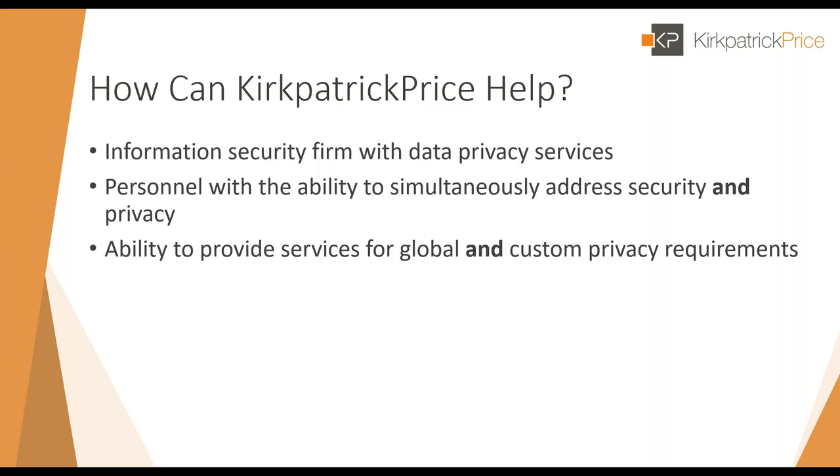We do have time for questions today. Kirkpatrick Price is an information security firm with data privacy services and the expertise to simultaneously address security and privacy needs. We have the ability to provide services that relate to global and custom privacy and data security requirements. If there's any way we can help with your breach notification process or other information security or data privacy needs, please let us know.